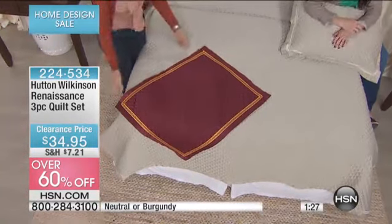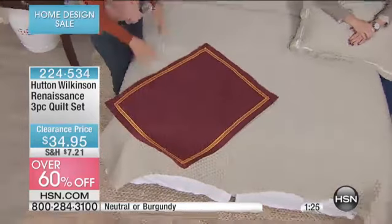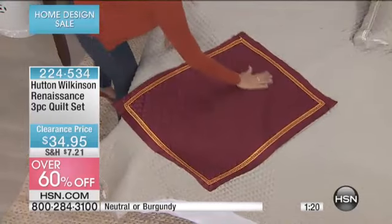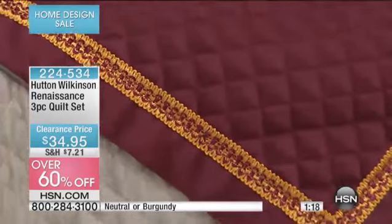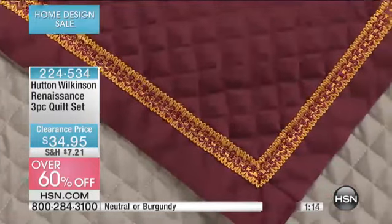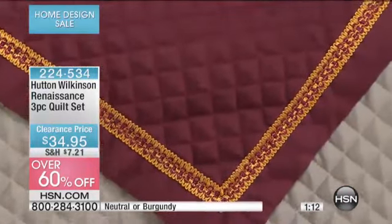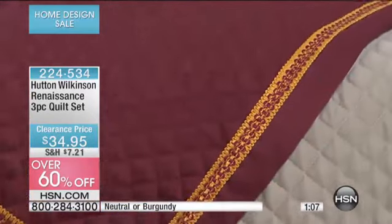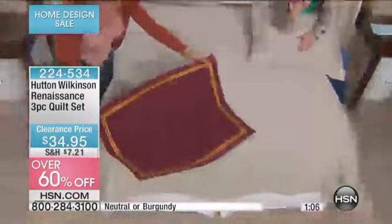Look at the way that the gold pops on the burgundy — so pretty. If you have Highgate Manor, you could even mix Hutton's designs, and Allegra uses these colors a lot in her designs. This is simple, clean, really easy, and so affordable. $34.95 — that's outstanding for something that's already a customer pick at such a higher price.